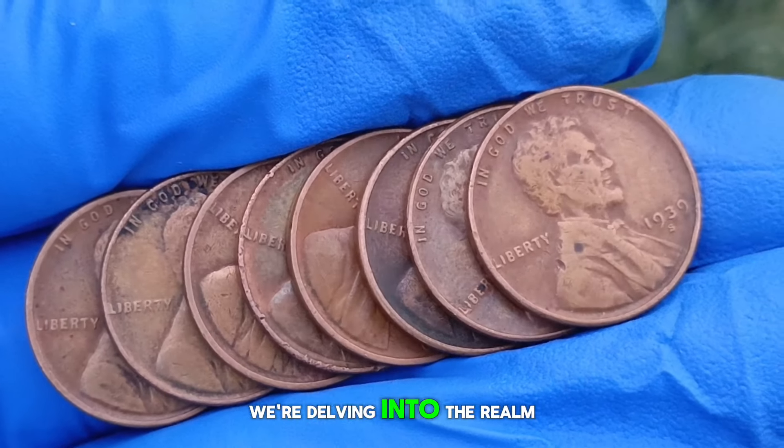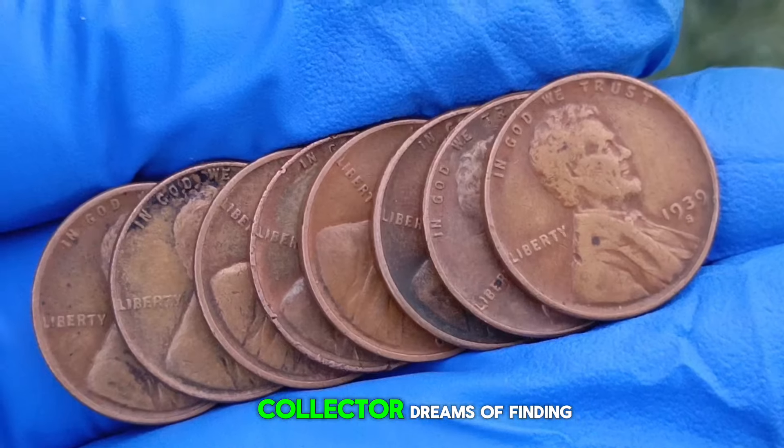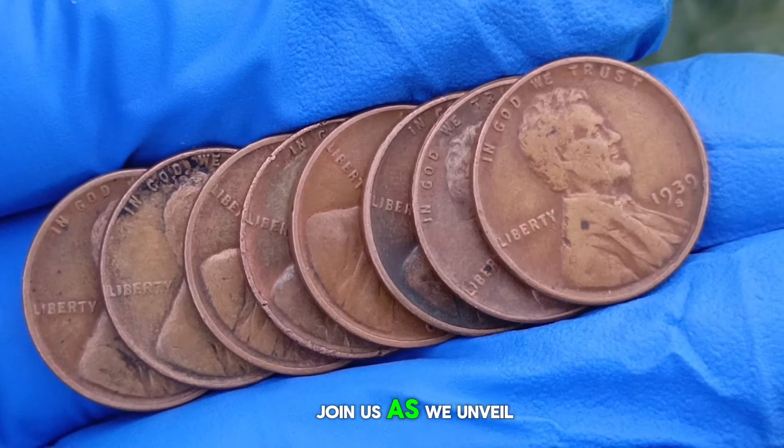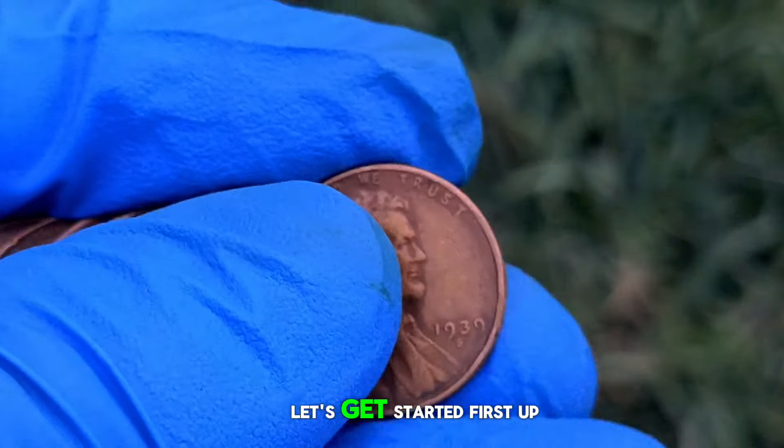Welcome back today. We're delving into the realm of ultra-rare wheat pennies — those elusive treasures that every collector dreams of finding. Join us as we unveil the top 8 most valuable ultra-rare wheat pennies in today's market. Let's get started.